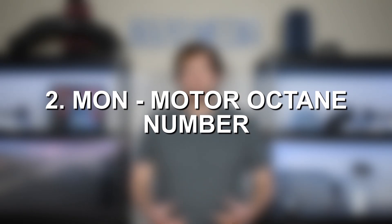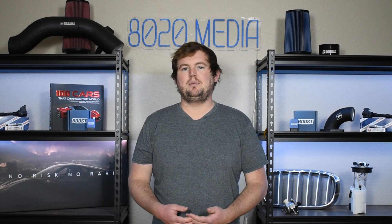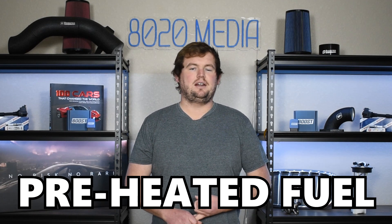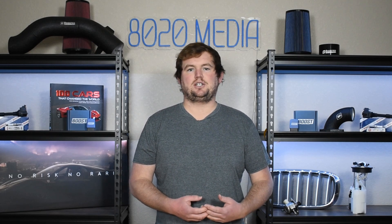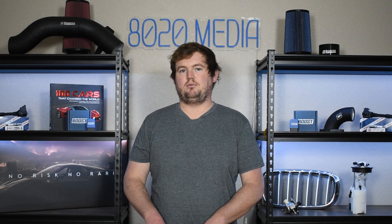The second way of measuring the octane rating is the Motor Octane Number, or MON for short. This test is a little bit more aggressive in that the test engine is run at 900 RPMs. It also adds in variable ignition timing, as well as preheated fuel. So it's a more harsh test on a fuel and how well it's able to withstand compression and keep its knock resistance. Those numbers tend to be a little bit lower than the Research Octane Number, or RON.